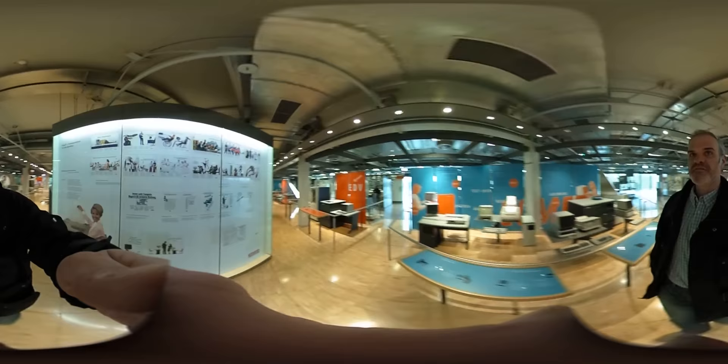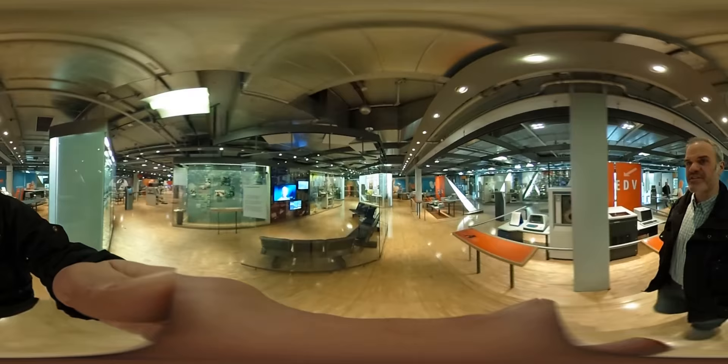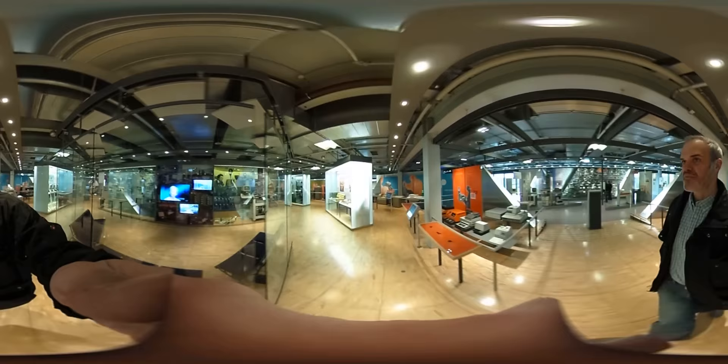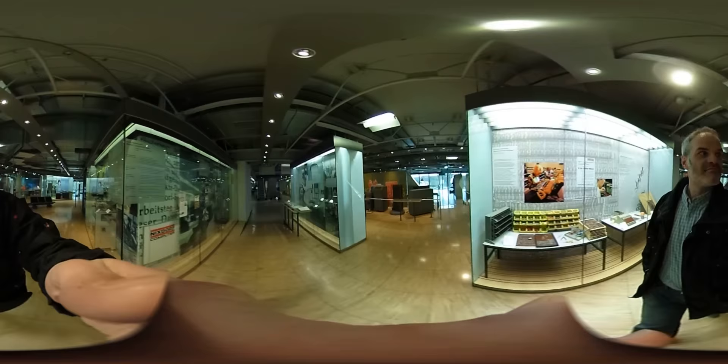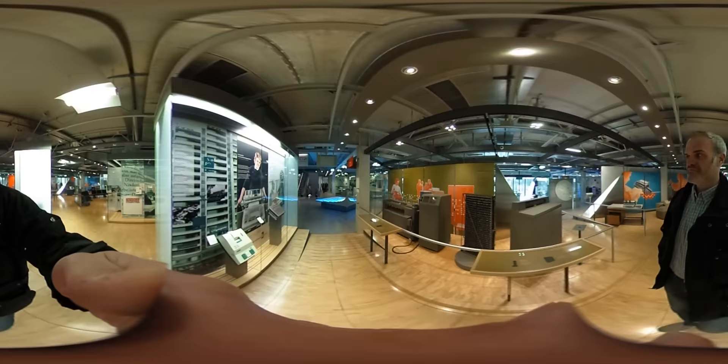So we are here actually in Paderborn, Germany, in the Heinz Nixdorf MuseumsForum for Computers — the largest museum in the world about the history of computers. And now we are going to finish our short journey. Bye.